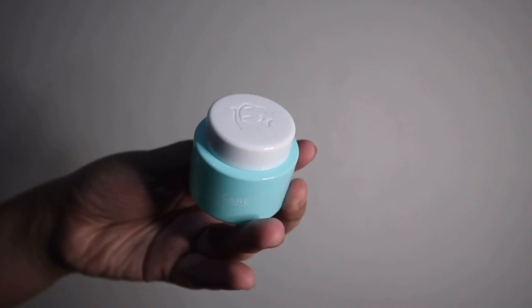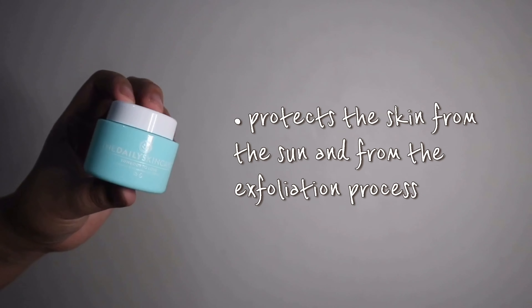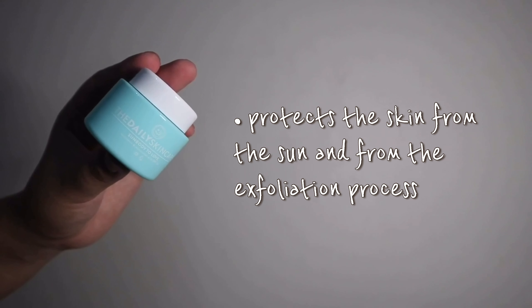For the last product is the moisturizer — Sun Body to Love Sunscreen and Moisturizer with SPF 30. The brand claims it can help protect our skin from the sun and from the exfoliation process. For directions, it's basically the same as the night cream. Make sure to apply it 30 minutes before sun exposure so your skin can fully absorb the moisturizer before being exposed to the sun.